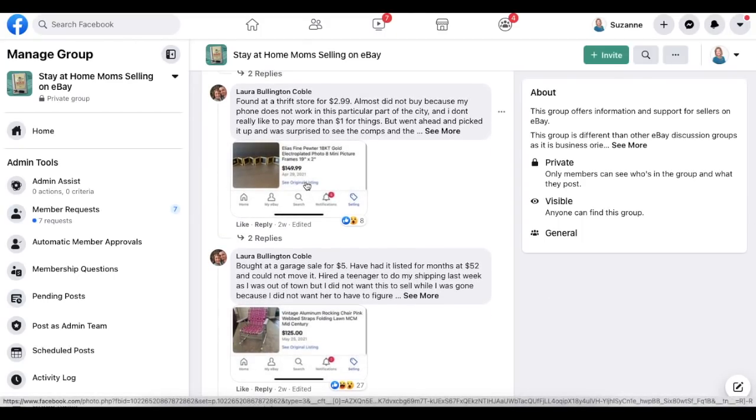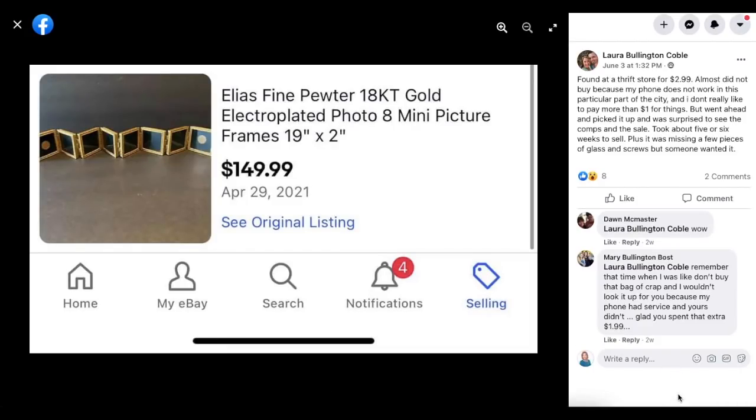Next up is Laura Bullington Coble, who found something at a thrift store for $2.99. She almost didn't buy it because her phone doesn't work in that part of the city and she doesn't like to pay more than a dollar. But she went ahead and was surprised by the comps. Took about five or six weeks to sell, and it was missing a few pieces of glass and screws, but someone wanted it. These are 18 karat gold electroplated accordion photo mini picture frames — paid $2.99, sold for $149.99.